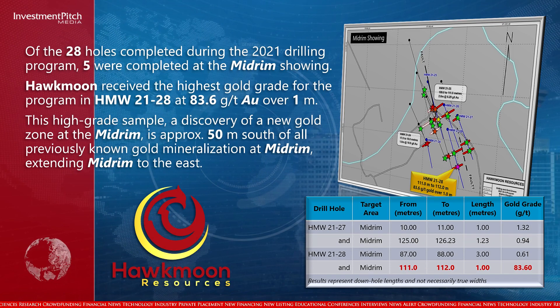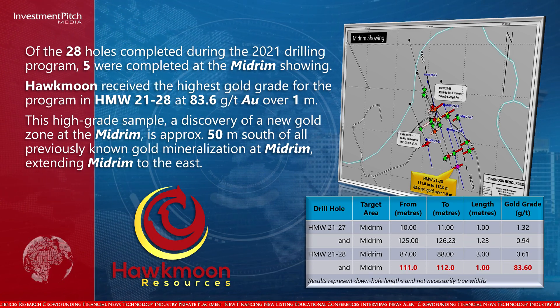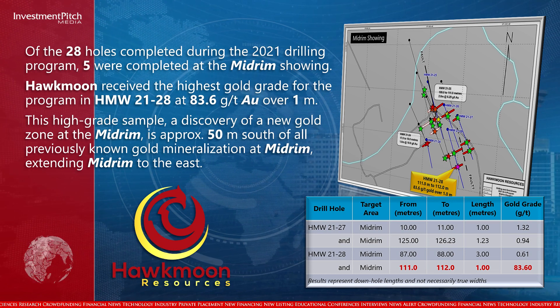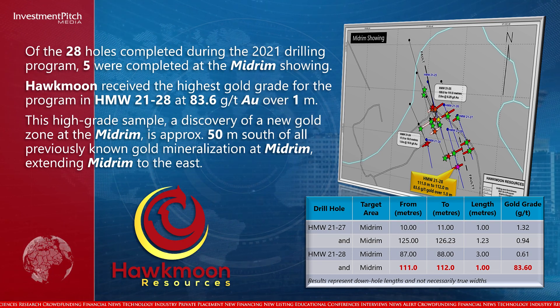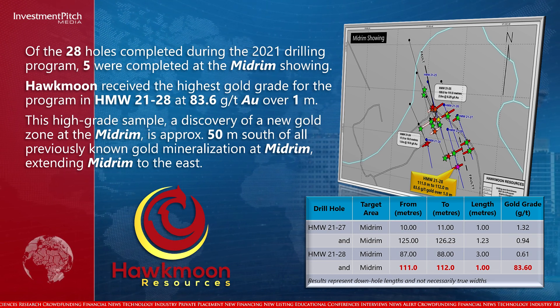Hawkmoon received the highest gold grade for the program in hole 21-28 at 83.6 grams per tonne gold over 1 meter. This high-grade sample represents a discovery of a new gold zone at the midroom, approximately 50 meters south of all previously known gold mineralization at midroom, extending midroom to the east.